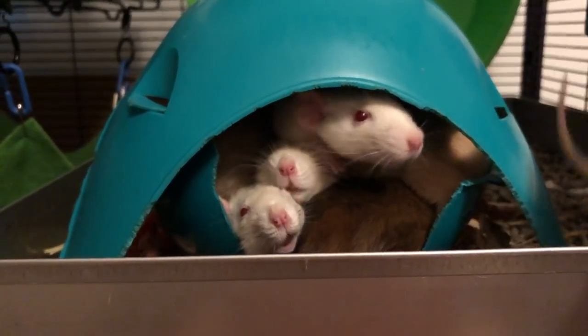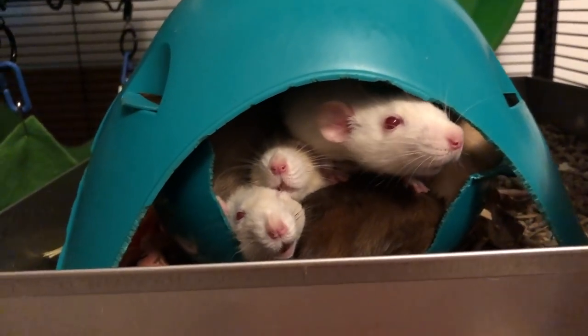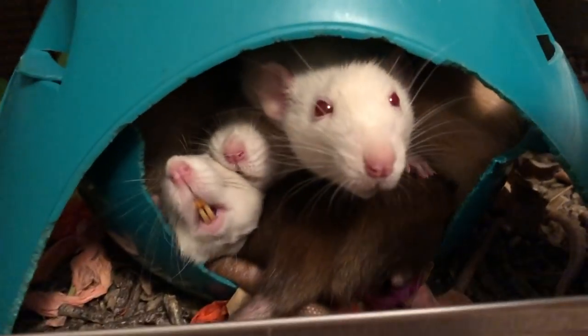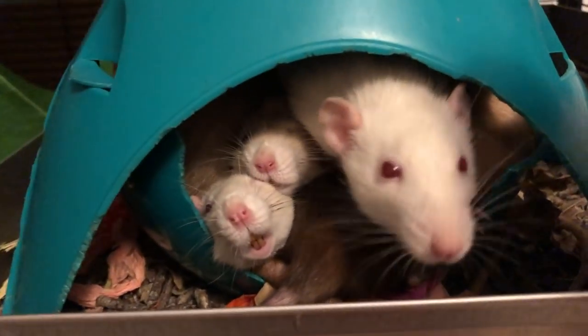Anyways, that's pretty much all I wanted to talk about in this video, and hopefully you enjoyed this brief overview of my rats. I will go ahead and release the individual videos as well, so stay tuned for those. Thank you guys for watching, and I hope to see you soon. Bye!